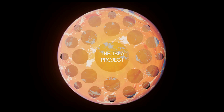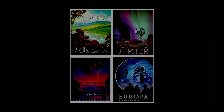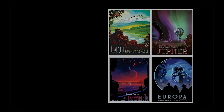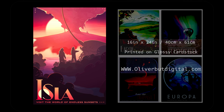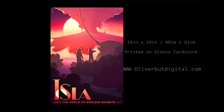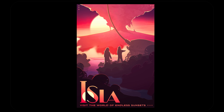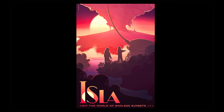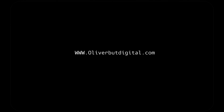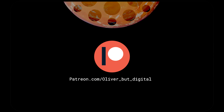Recently, a patron of the show reached out to commission a custom print from the project, one inspired by NASA's popular space tourism posters. This is the resulting image, and it's been made available for print over on my website. I'm really happy with how this poster turned out, and it's also special because it's the first time I've ever depicted people in an environment of Isla. If you'd like to hang it on your wall, go check out oliverbutdigital.com, and if you'd like to further support the show, please consider becoming a patron as well.